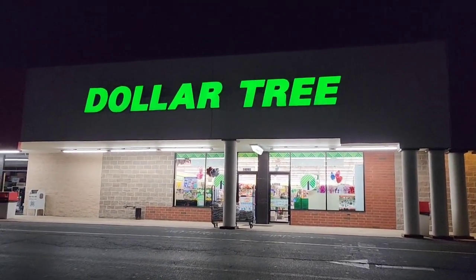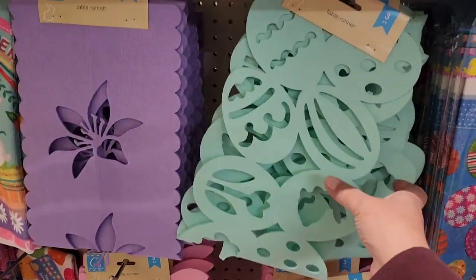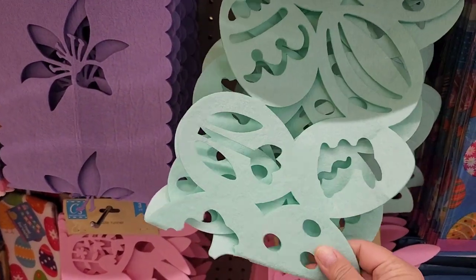Alright guys, I am at my favorite Dollar Tree and we are going to go in and see what's new. Look here, they've got the new table runners — I love it!